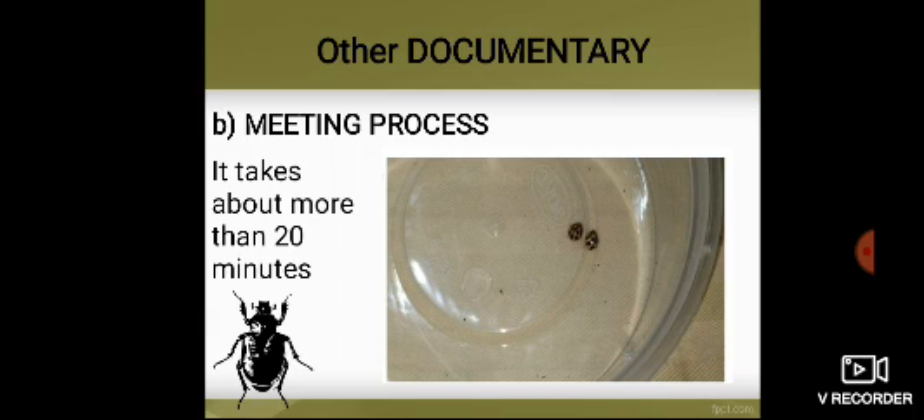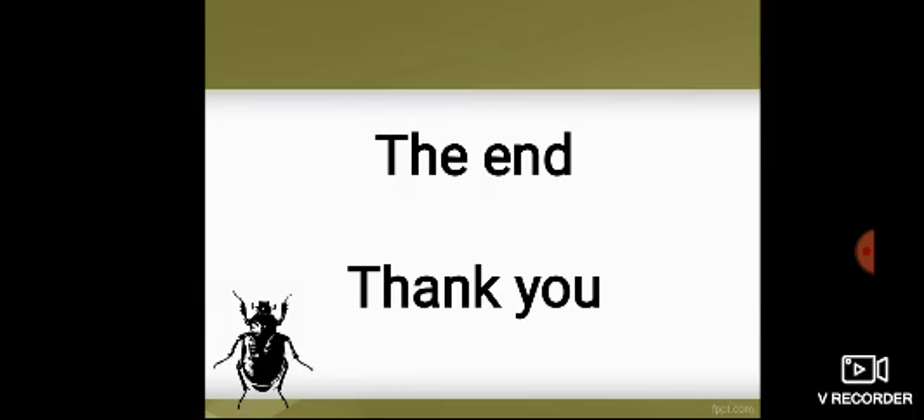In other observations, the mating process takes about 20 or more minutes to end. Thank you.